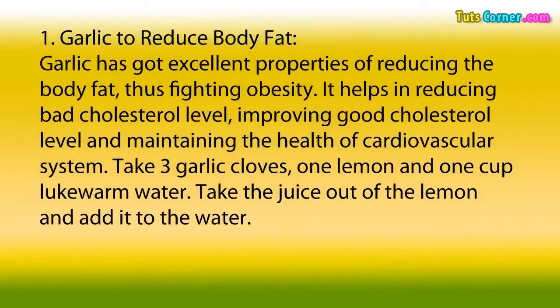1. Garlic to Reduce Body Fat. Garlic has got excellent properties of reducing the body fat, thus fighting obesity. It helps in reducing bad cholesterol level, improving good cholesterol level, and maintaining the health of cardiovascular system.